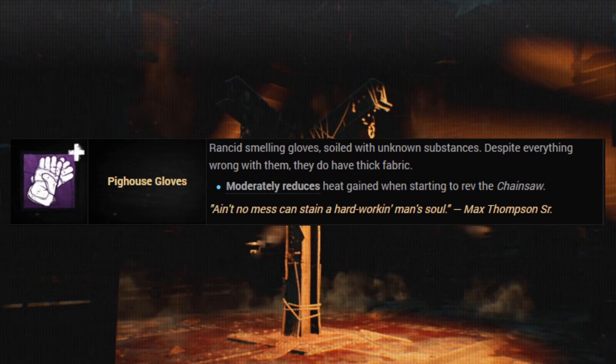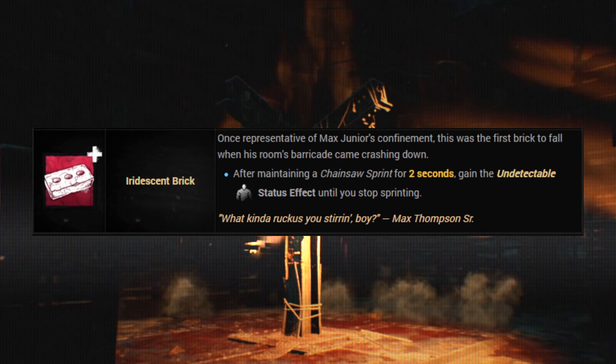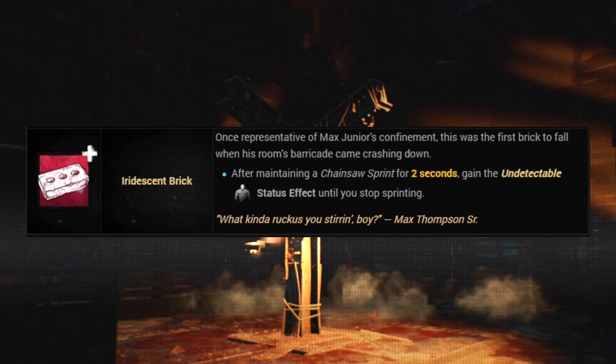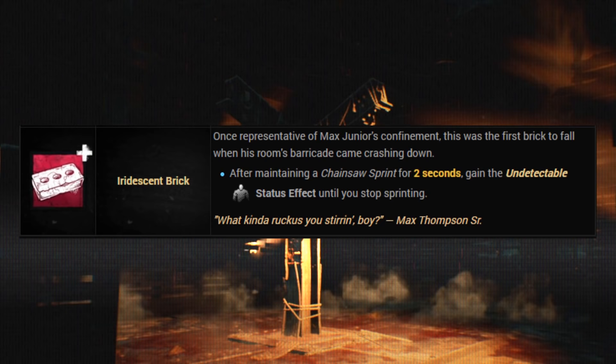And last but not least, we have the Iridescent Brick — probably the saddest item in the Hillbilly's inventory. It says, 'Once representative of Max Jr.'s confinement, this was the first brick to fall when his room's barricade came crashing down.' The quotation says, 'What kind of ruckus you stir in, boy — Max Thompson Sr.' So as you would imagine, the Hillbilly definitely put up a fight and tried to struggle his way out of his cell — breaking things, causing a ruckus in the night. It's really sad. The iridescent brick reminds you of the horrible captivity that Max Jr. had to go through.